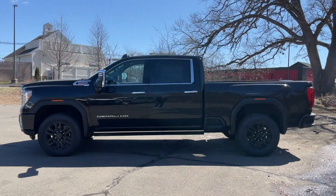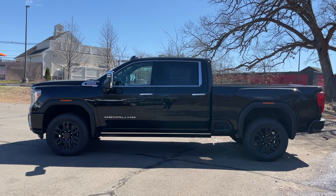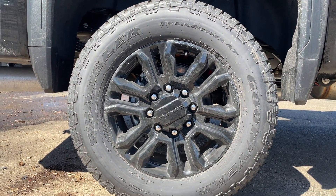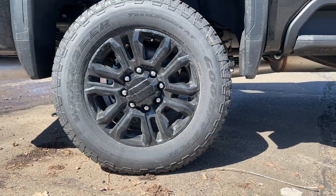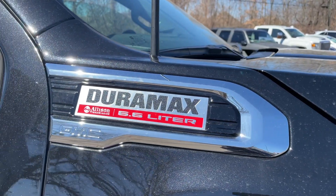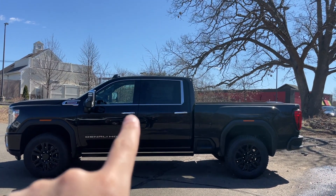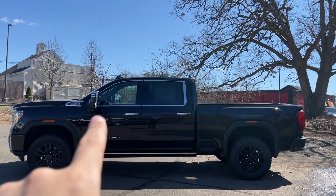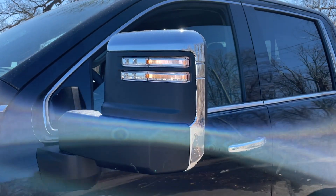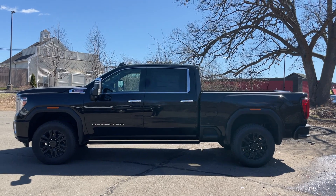Here's the side view of this 3500 Denali — honestly this thing is massive, but I really like this black-on-black look. Those wheels are part of the Denali Black Diamond Edition and they are 275/65/20s. They look small compared to the size of this huge truck. On the fender there's a badge that says Duramax 6.6 Allison Transmission, and a Denali HD badge on the front door. There's a good amount of chrome around the windows, door handles, and mirrors. This one has power side steps, lights on the mirrors, and a turn signal indicator on the mirror.